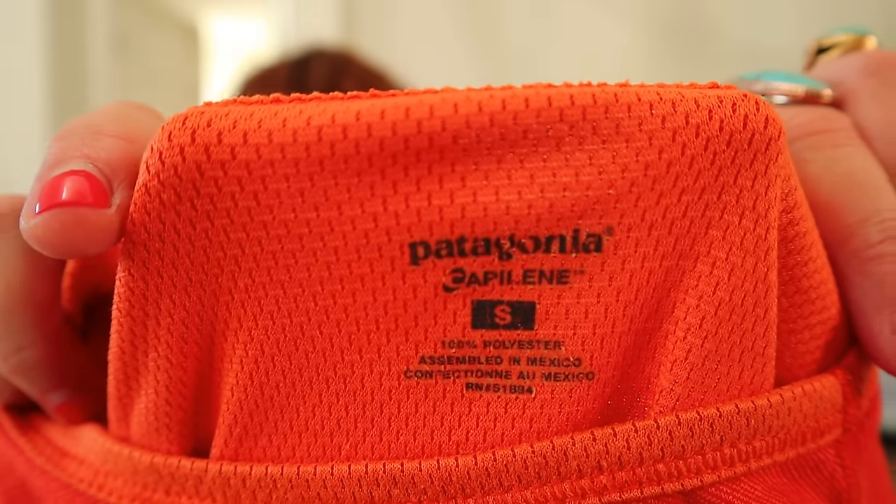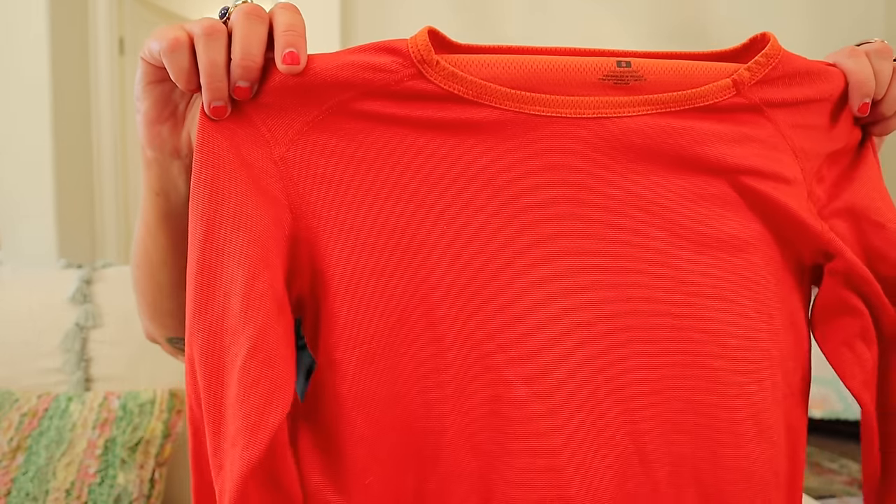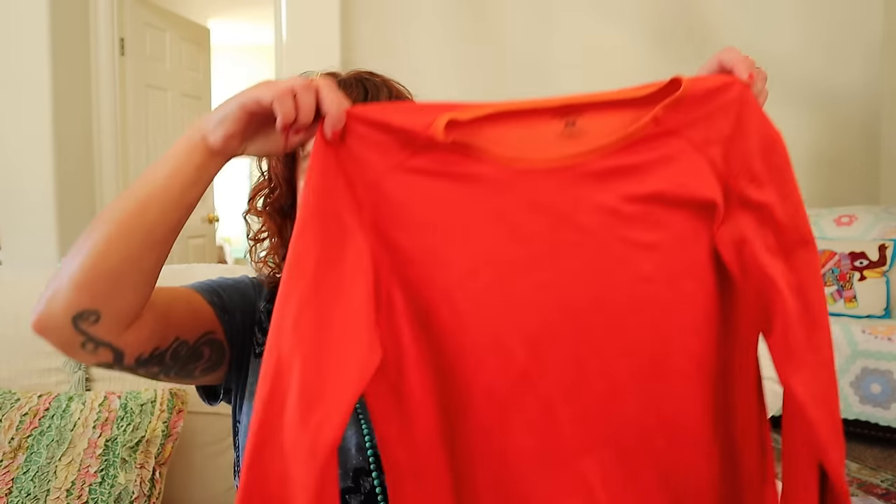Patagonia — this is a size small. This is their Capilene, which is sort of like long johns, thermal underwear sort of thing. This is a small — I wonder if this is a kids. Could be a women's small base layer. I see some staining on that that I missed, so I'm gonna put that in the stain treat pile.